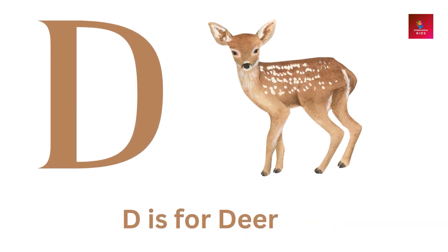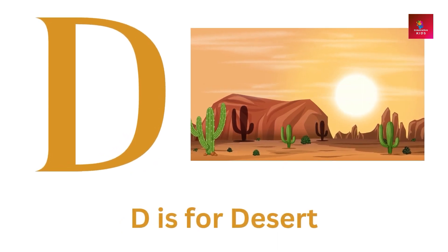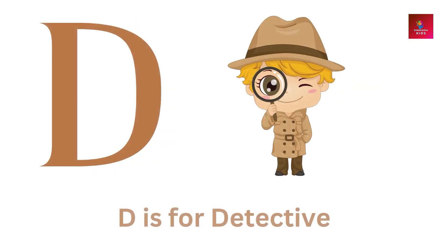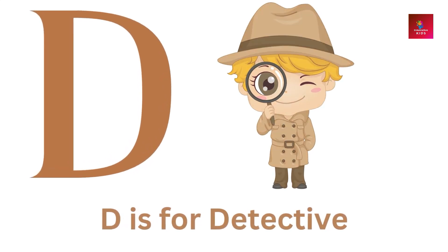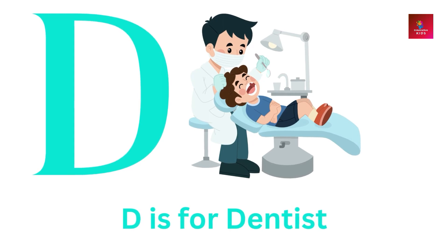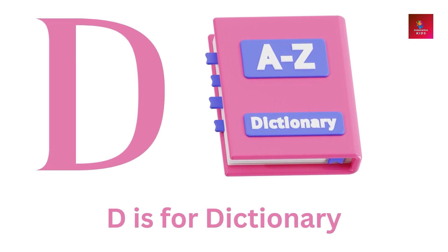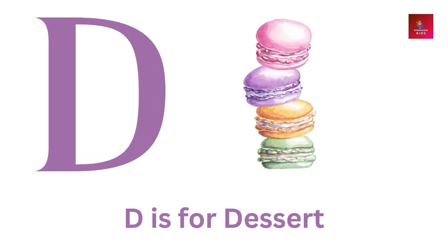D is for deer. D is for desert. D is for detective. D is for dentist. D is for dictionary. D is for dessert.